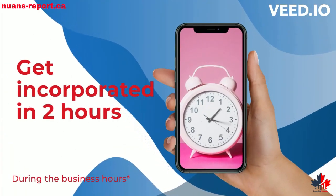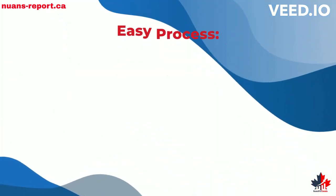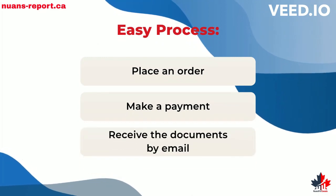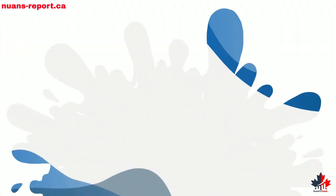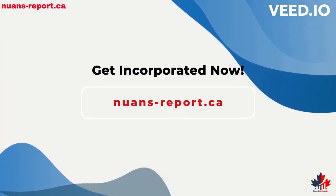Get incorporated in two business hours with Nuance Pro Canada. The process is easy: place an order, make a payment, and receive the documents by email. With Nuance Pro, you get affordable prices on all the products. Visit nuance-report.ca and get incorporated now.